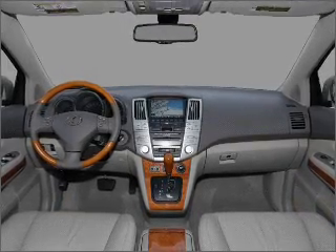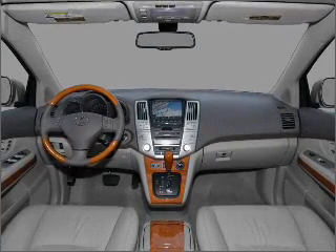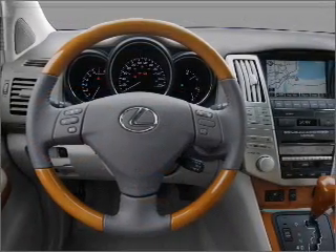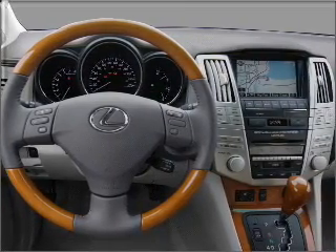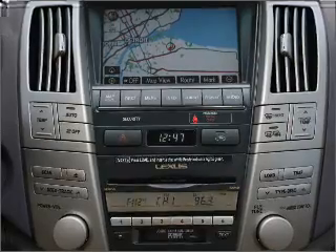Power steering, cruise control, power mirrors, an alarm system, an AM FM stereo with a CD player, and an adjustable tilt steering wheel. Our website offers more information on all of our vehicles. Call us today to start test driving.